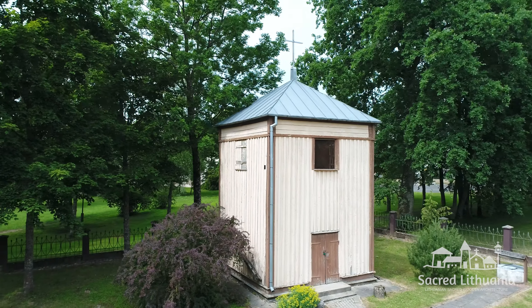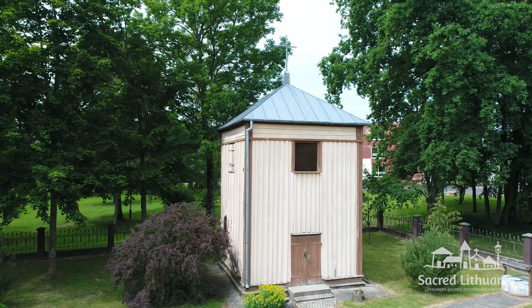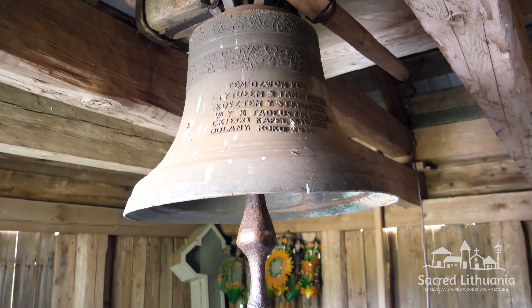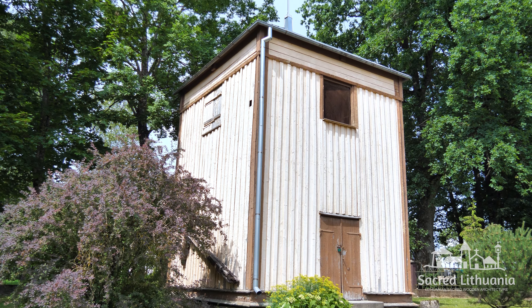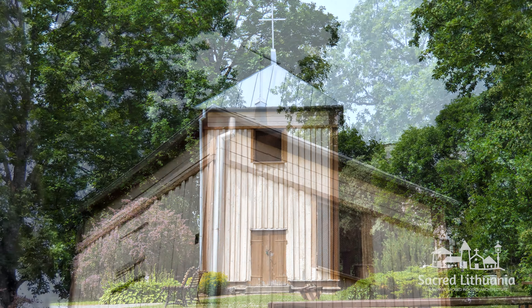A wooden belfry of a quadrangular plan and solid volume, covered with a four-sided sloping roof, stands in the churchyard. It contains a brass bell cast in 1816. The belfry has frame walls, like those of the church, bordered with vertical profiled planks. There are four acoustic openings with closing shutters.